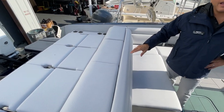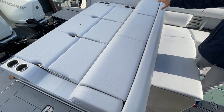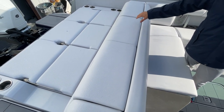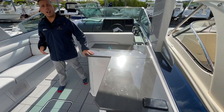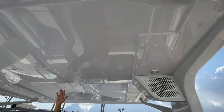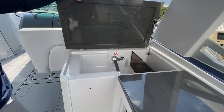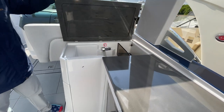As you can see, we have our standard stadium seating for six back here with three gas-assisted barstools. As you move down into the cockpit of the boat, notice how tall the high hardtop is. We have a beautiful wet bar with storage for wine and champagne bottles.